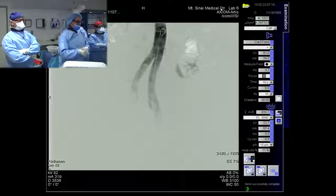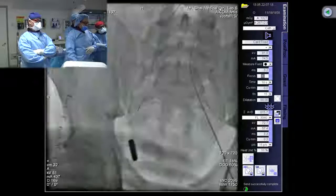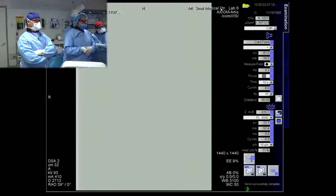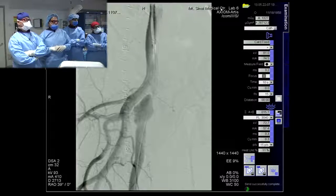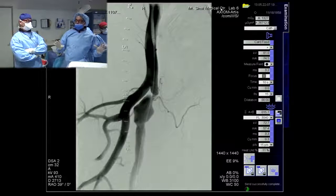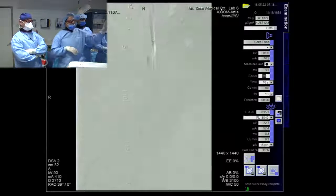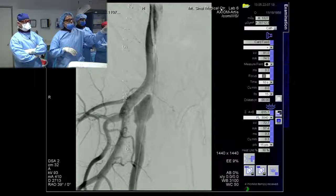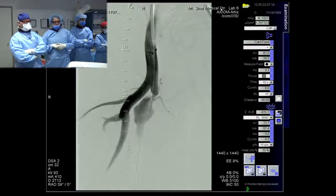Once we got a 7 French sheath up and over, we went ahead and did our diagnostic shots. Here's our first diagnostic shot — the catheter is placed at the level of the common femoral artery, revealing really clean vessels with no angiographic evidence of atherosclerosis. But clearly you can see a tight focal stenosis with a large collateral coming off it, and you've also seen a post-stenotic dilatation.